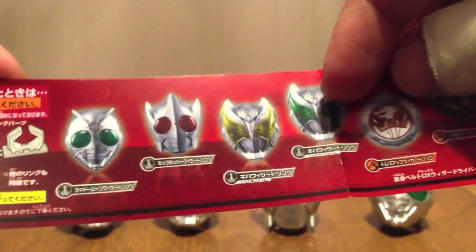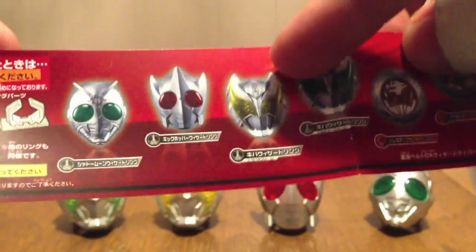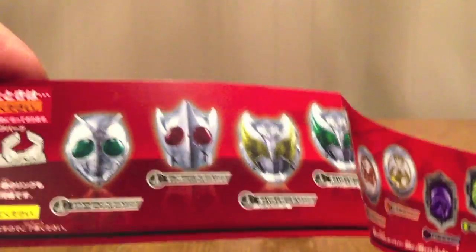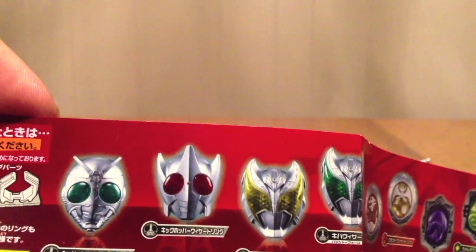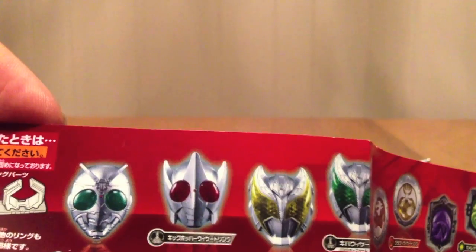So what we have is Kiva Basha, which I happen to personally like — I think the green eyes look really cool. Kiva Dogabaki, which, if you saw Kiva, is basically all four of his main forms combined into one set of powers: Dogabaki, Dogaruru, Basha, and Kiva.